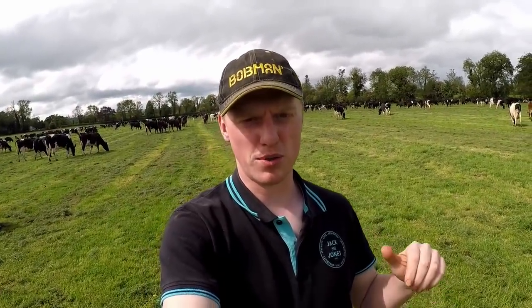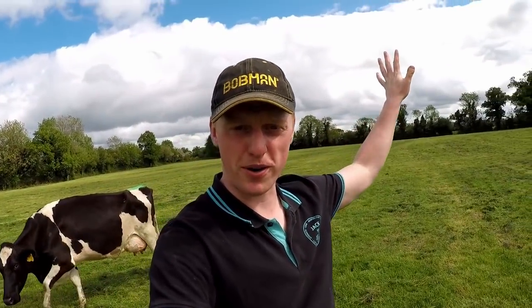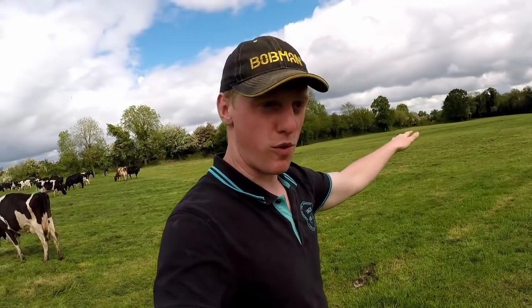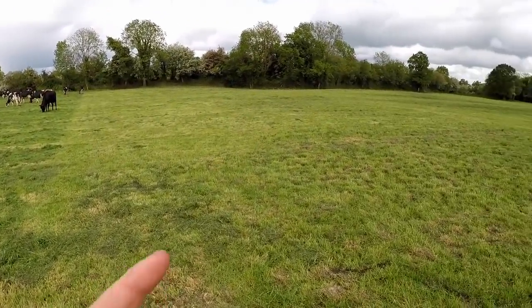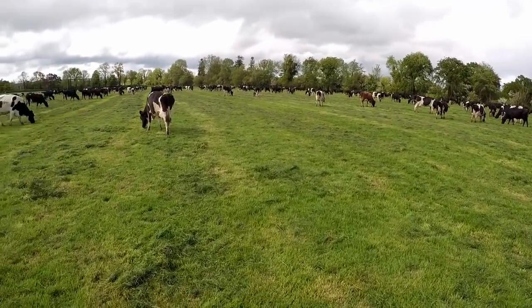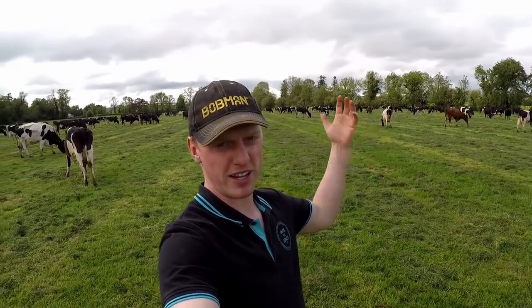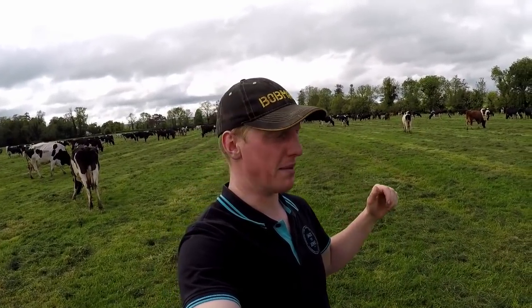We're just down in the field we pre-mowed yesterday, so the cows are in here today. They actually came down — they were kind of finished where they were earlier today — and they got a bit of this field before milking. You can see this is where the wire was split, so they still have some for tonight. You can see most of the grass — nearly all of it — is gone there. I'd say they'll be finished here tonight and they'll be moving on then to the one we were mowing earlier today. That's ready to go for them, so they'll be there tomorrow.